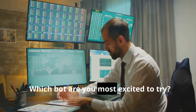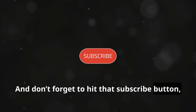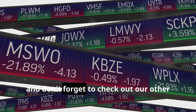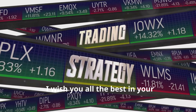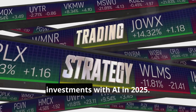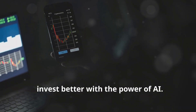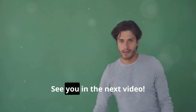Which bot are you most excited to try? Let me know in the comments below. Don't forget to hit that subscribe button, give this video a thumbs up, and check out our other videos on trading strategies. I wish you all the best in your investments with AI in 2025. Remember, invest better with the power of AI. See you in the next video.